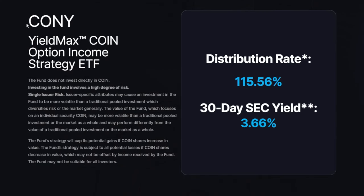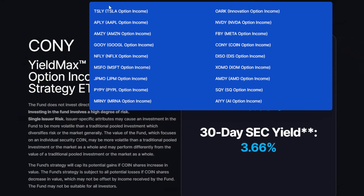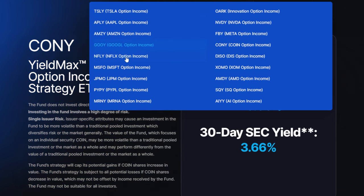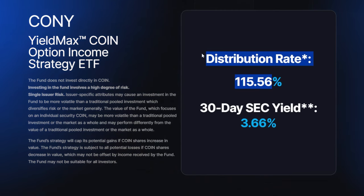Right here on the YieldMax website it says CONY, the YieldMax Coin Option Income Strategy ETF. If you're familiar with TSLY, this is the same company — they make a bunch of different ETFs including TSLY and APLY. Generally speaking, they use higher beta stocks or ETFs and build out a synthetic covered call strategy around them in order to generate massive amounts of premium, which is then paid out to investors in the form of dividends.